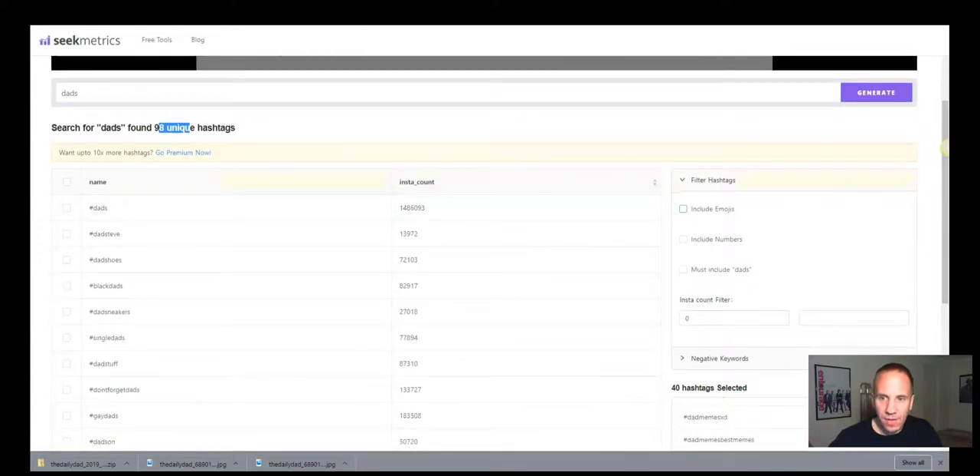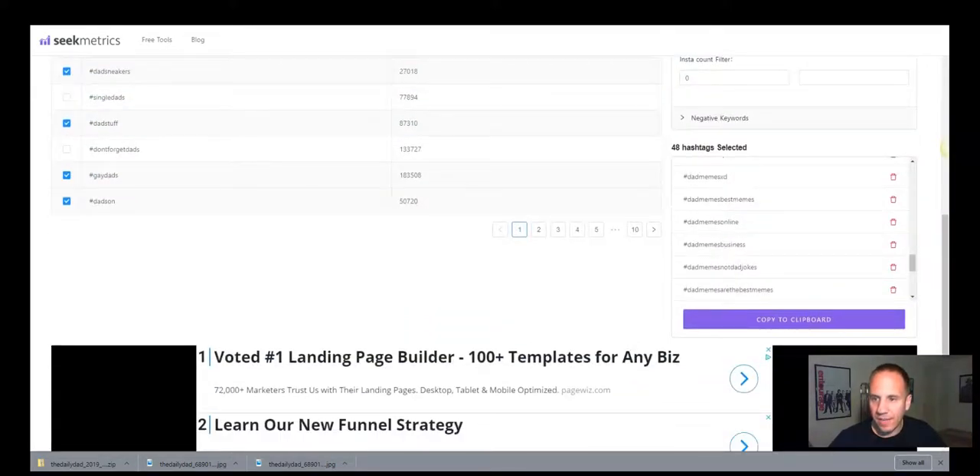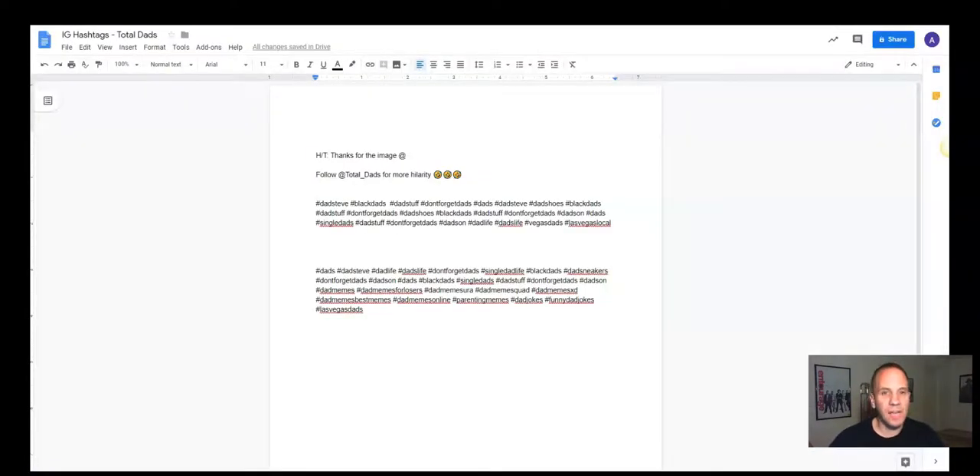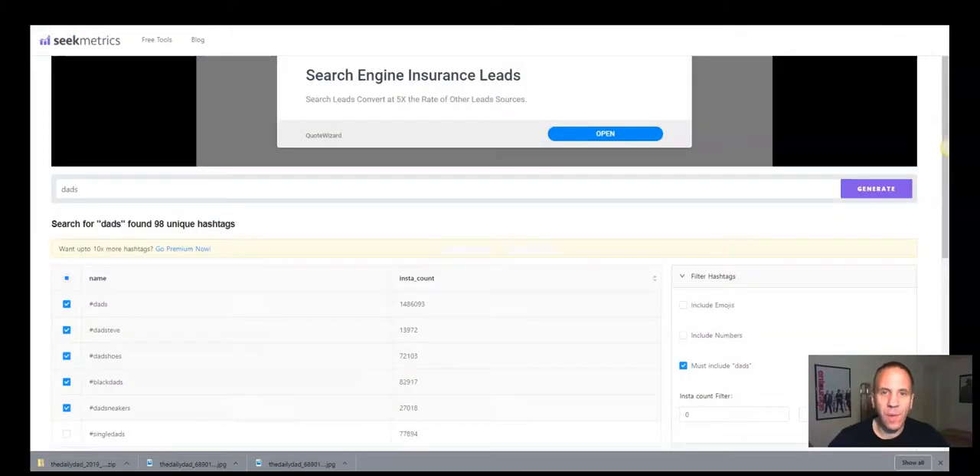You can filter hashtags — for example, if they have emojis or if numbers must include 'dads.' You can see the Instagram count: the dads hashtag has 1.48 million posts. You can go through and check the boxes for the ones you like, then hit 'copy to clipboard.' What I like to do is have a Google document where I copy and paste the hashtags, swapping them out and updating them. So let's go into how I schedule the content — a week's worth in about 15 minutes.